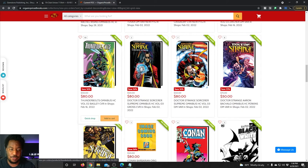Dr. Strange Sorcerer Supreme Omnibus — that's got two covers: the Gross cover and the direct market variant. I like that DM variant a lot more; this other one doesn't really look like Dr. Strange to me. For you Thunderbolts fans, there's volume two coming out in February — get that for $80 down from $125.